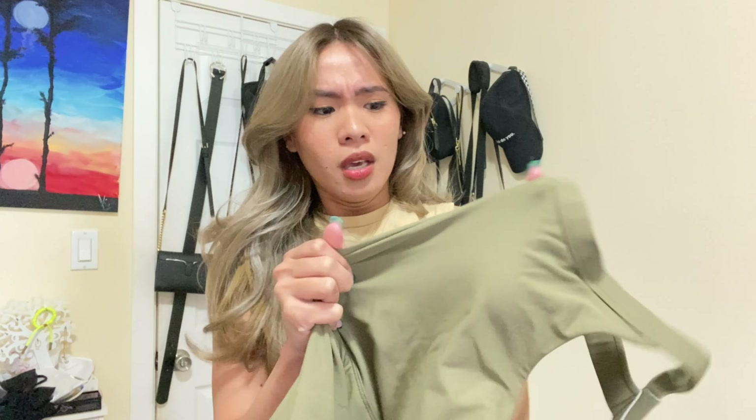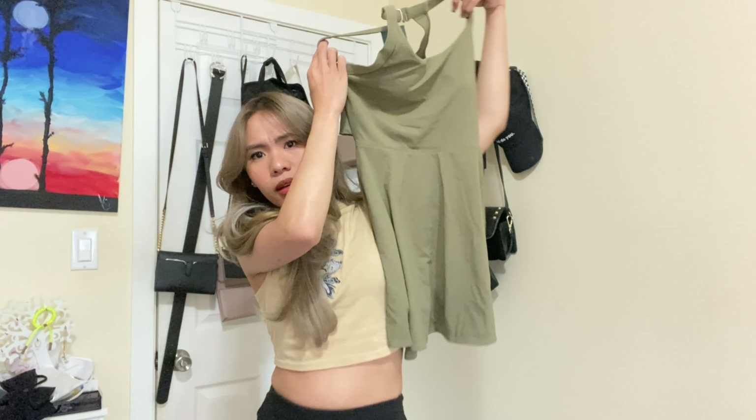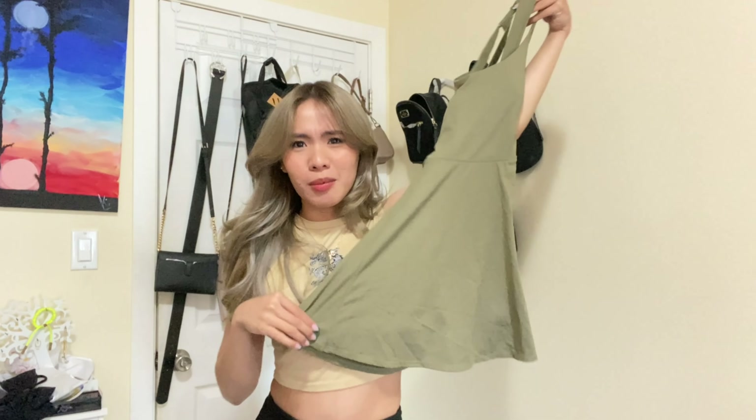The quality of this dress feels like it's meant for sports — perfect for tennis or badminton. The fabric feels like dry-fit: comfy, with that dry-fit feeling. It's also very stretchy. It really looks like something you'd wear on a tennis court!